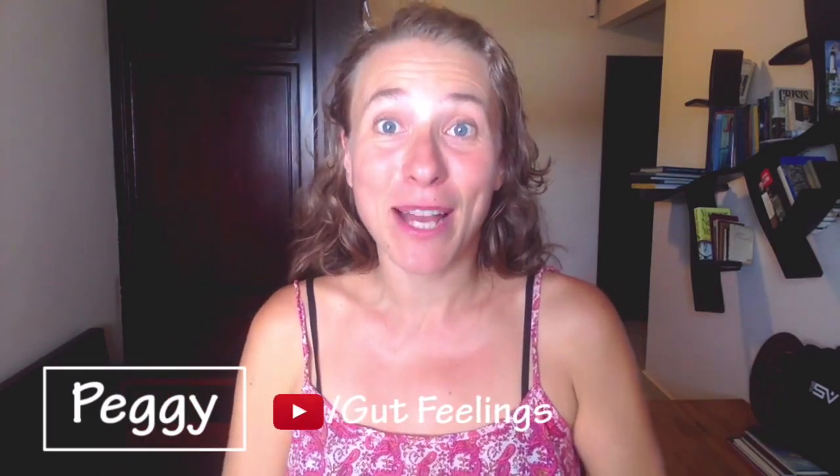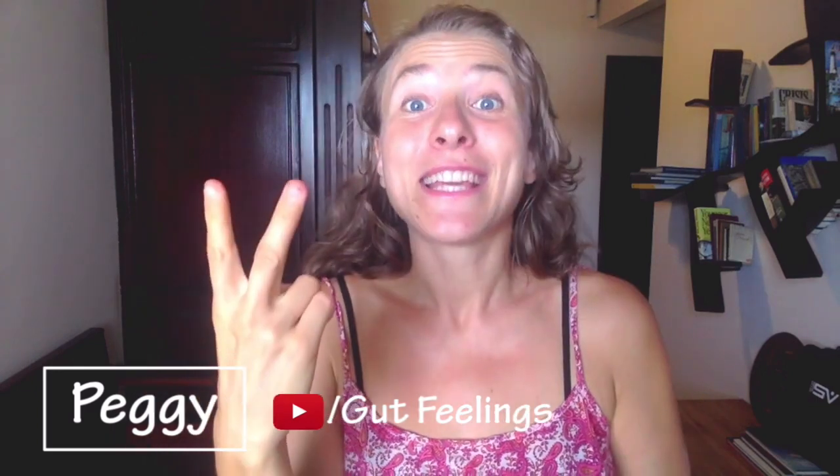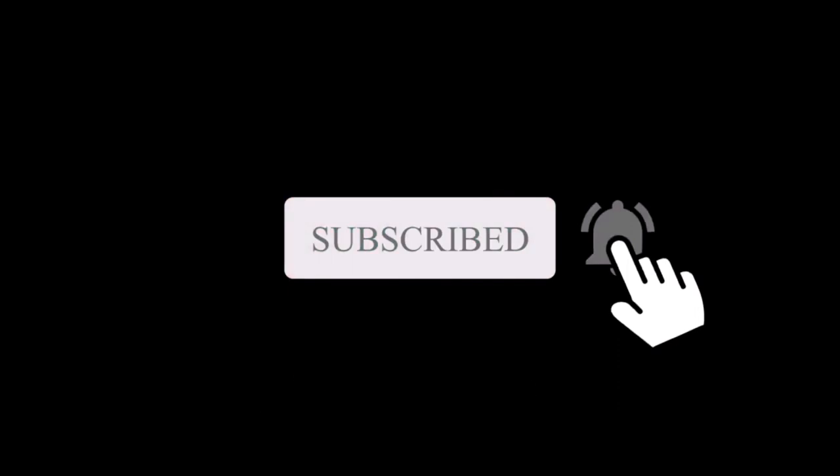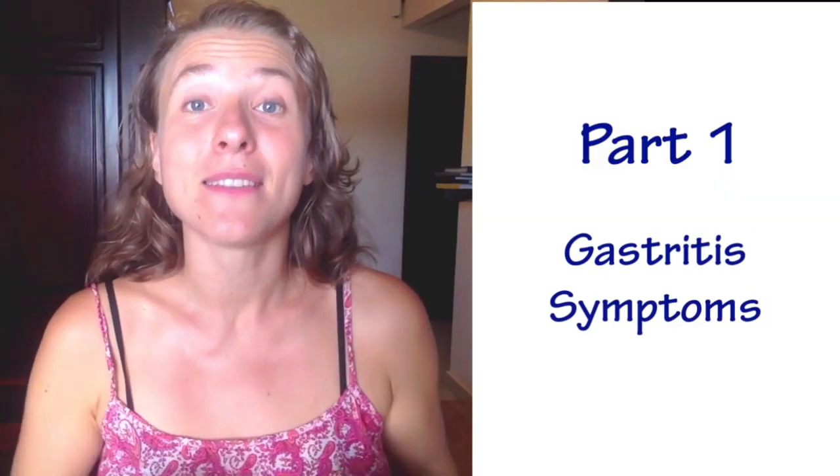If you're new to this channel, welcome. My name is Peggy Schirmer. Welcome to Gut Feelings. On the channel, we help you to cleanse your body from toxins and heal your digestion so you can get your full energy back at any time in your life. Now, we're going to jump into the first part right away — finding out what are some early signs and some typical symptoms if you have gastritis.